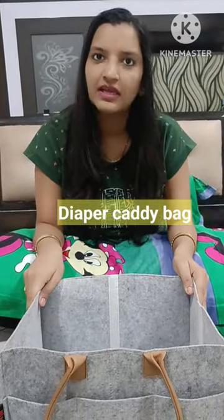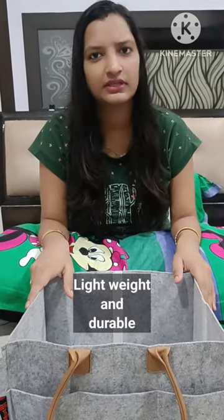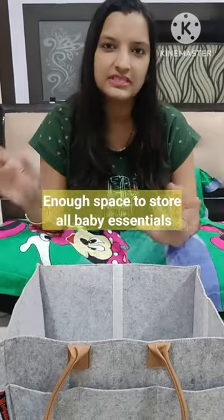Friends, we will talk about another baby essential — the diaper caddy bag. I use this very rough and tough, almost daily. I ordered it for my baby's 10 days. I put the baby's essential items in this bag. It doesn't get messy on my bed — it's very organized and I can access things easily.